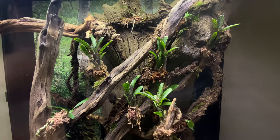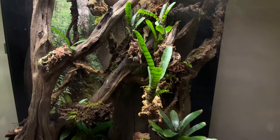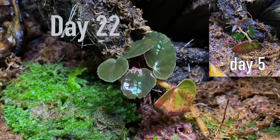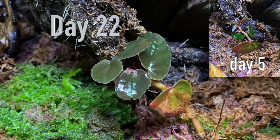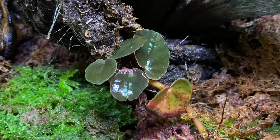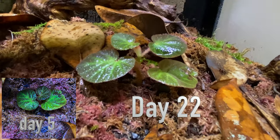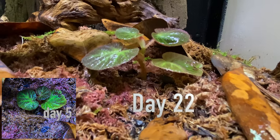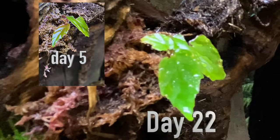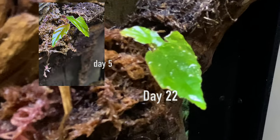The miniature Neoregalia bromeliad has opened up a bit and looks great, so I assume it's doing well. The Pellionia repens has been the slowest grower — it hasn't done a whole lot and has put on a few new leaves but really hasn't expanded in size. The Begonia species Manaus, on the other hand, has been the fastest grower and has probably doubled in size. The Begonia glabra took a while to do much of anything, but it has grown more quickly over the past two weeks.